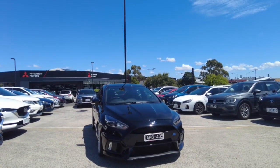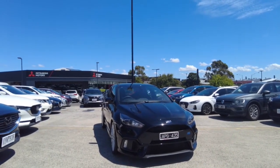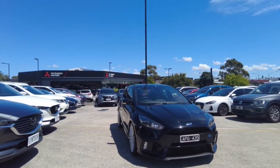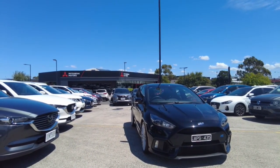Welcome to Beric Mitsubishi. My name is Harrison and today I'll be going over this 2017 Ford Focus RS for you. In this video we're going to explore the interior and the exterior of this car and I'll also tell you a few features about it.